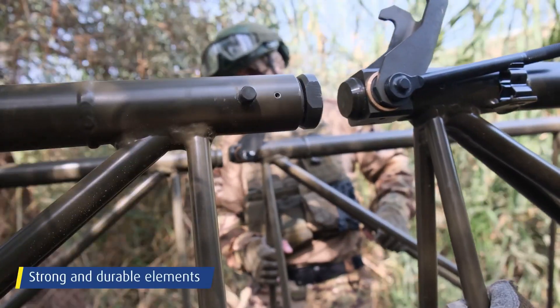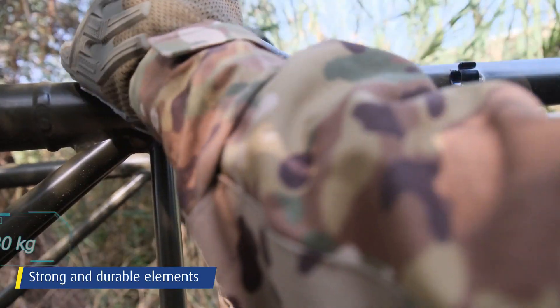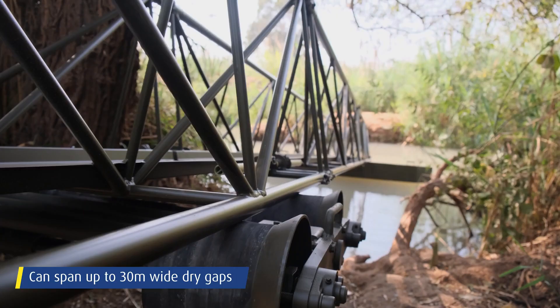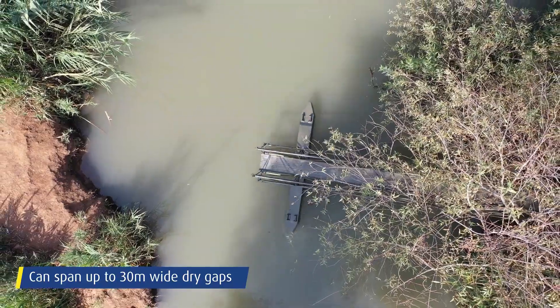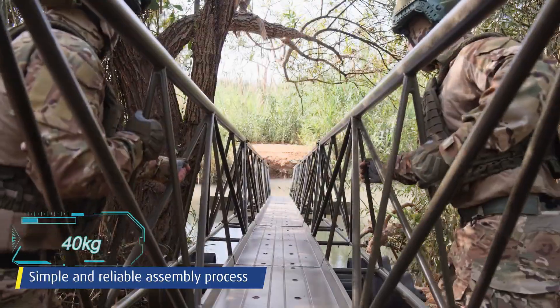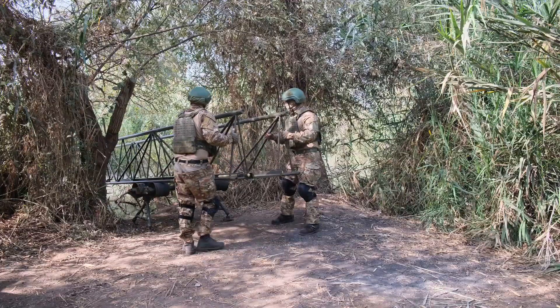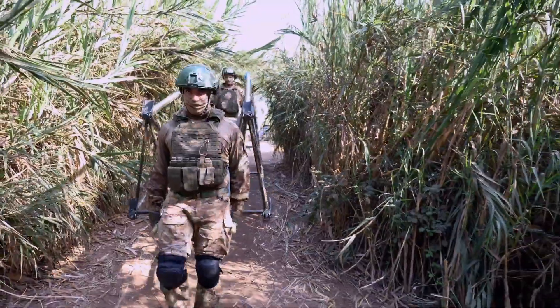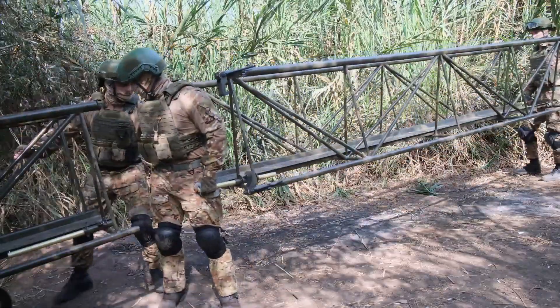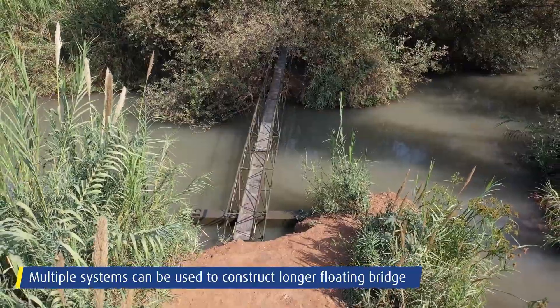The heaviest component in the kit is the delivery pallet, weighing 630 kilograms, while other elements — including the 4-meter sections, pontoons, and roller water deployment system — weigh slightly over 40 kilograms each. This means two soldiers from the engineer troop should find it manageable to drag them to the water. The Elbit bridge spans 36 meters without additional supports and can be assembled by a trained technician in just 10 minutes.